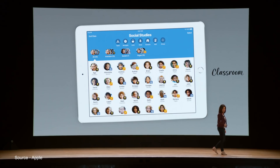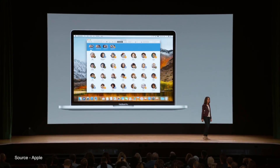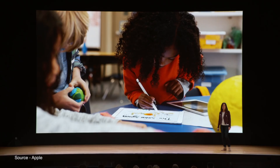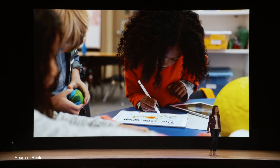Apple also announced that its existing iOS app, Classroom, will be making the move to Mac with a beta set for release in June. Classroom is a teaching assistant that helps teachers manage their students' iPads as well as guide kids through lessons, keep them on track, and share their work.